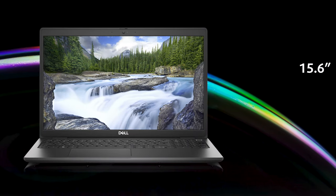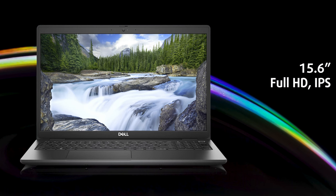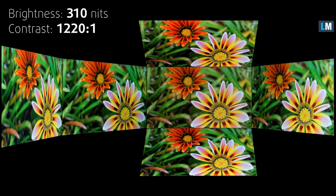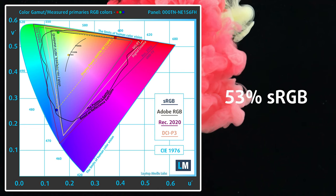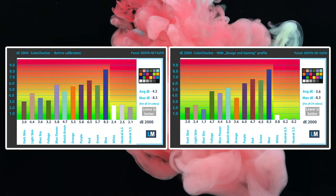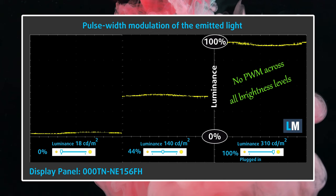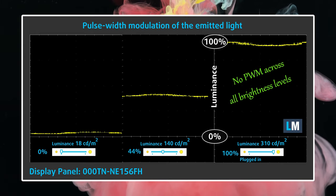There are two display options: one with a TN panel and one with an IPS panel. We advise you to skip the TN option, as IPS panels are much better for pretty much all types of work. We tested the IPS version, which has a full HD resolution, excellent viewing angles, and decent brightness, peaking at 311 nits. It covers about 53% of the sRGB color gamut, which is alright considering the laptop isn't marketed toward creators. The color accuracy improves slightly with our design and gaming profile, but the delta E value still doesn't go below 2.0. More importantly, the panel doesn't use harmful flickering, so you're safe even with prolonged use. We'll have our profiles linked in the upper right corner and in the description below.